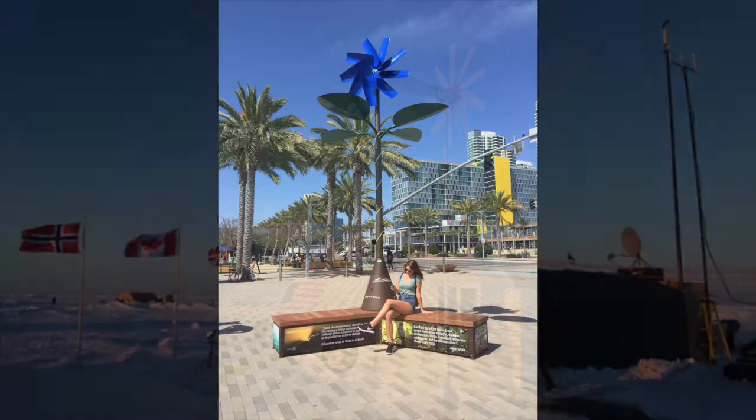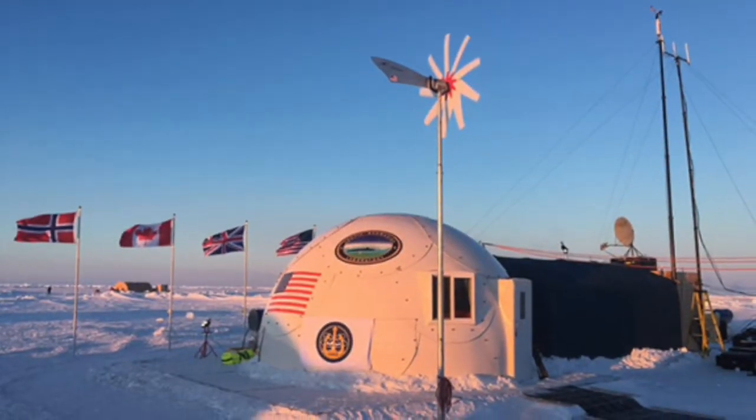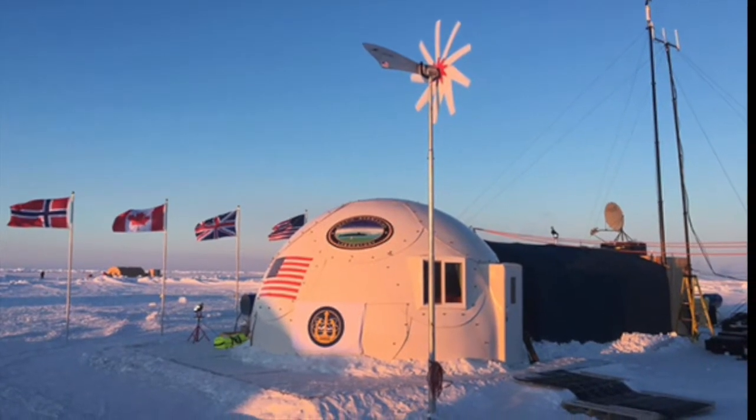Please check out our full line of clean wind energy products at primowind.com.